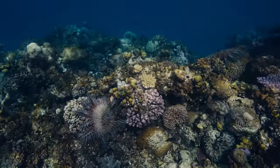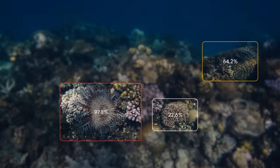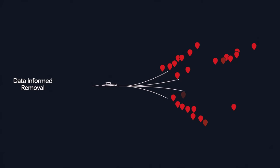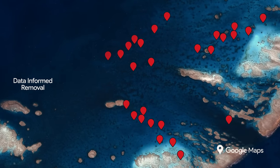We were able to teach a machine learning model how to detect whether or not there is a crown-of-thorns starfish in a picture and where it is, and then we can create a map with all the GPS locations of all the different starfish.